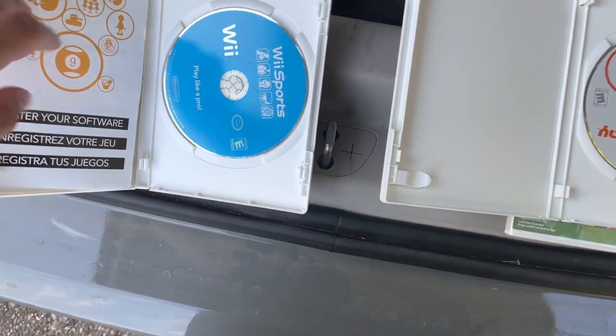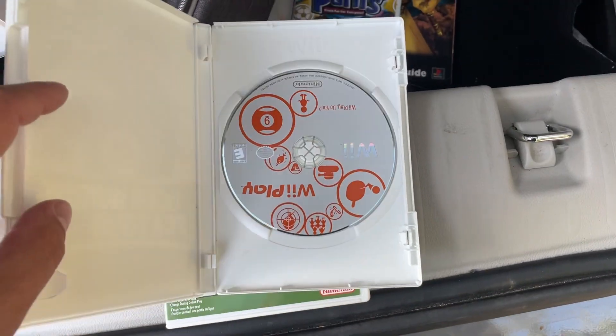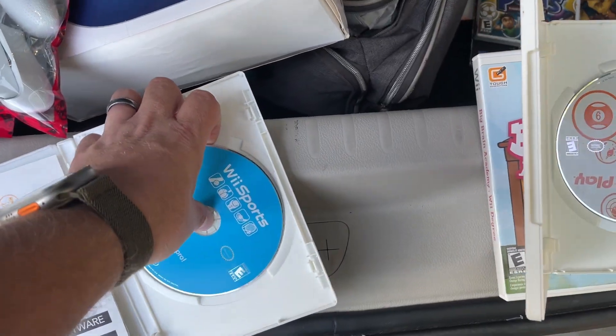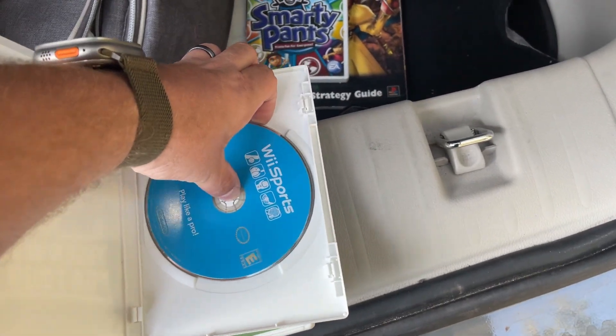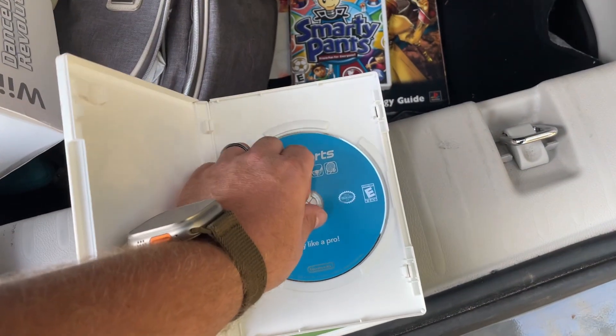This Wii Play is actually Wii Sports, and this Tiger Woods is actually a Wii Play. So we're going to swap this. And now this is a case for Wii Sports.